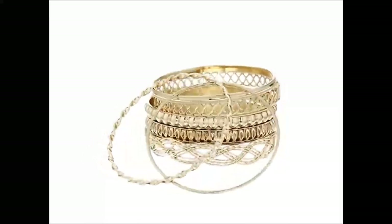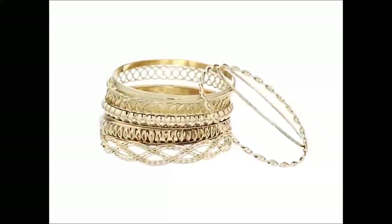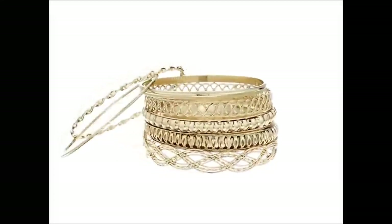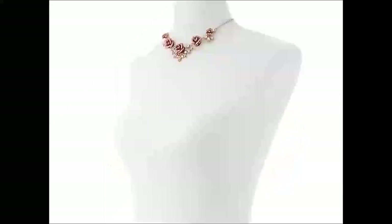And finally, we have the bracelets. The leaf motif continues in the bracelets, creating a cohesive and luxurious look. With an adjustable fit, they ensure comfort while exuding charm and grace — the perfect finishing touch to complete your ensemble.